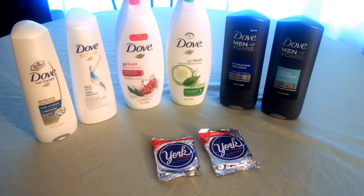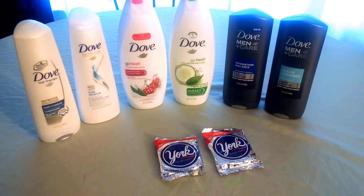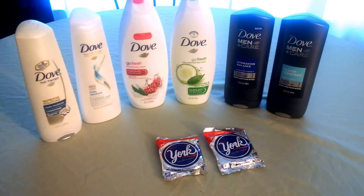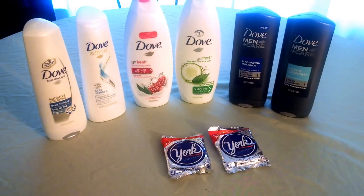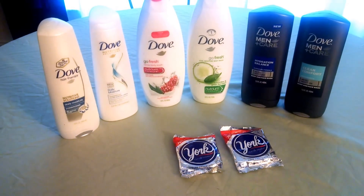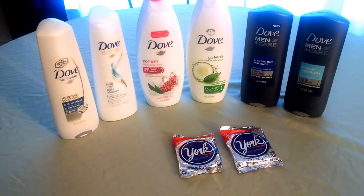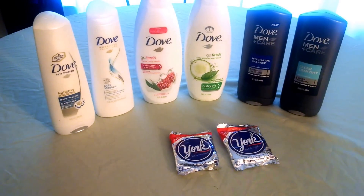The Dove deal is spend $30, get back $10. There are awesome coupons that were in the inserts recently, and there are also amazing Saving Star deals that can be paired. I did a breakdown on my site, Real Deals for Real People — I will link that below as well as my Facebook page, so I put a deal there that you could actually go and do.